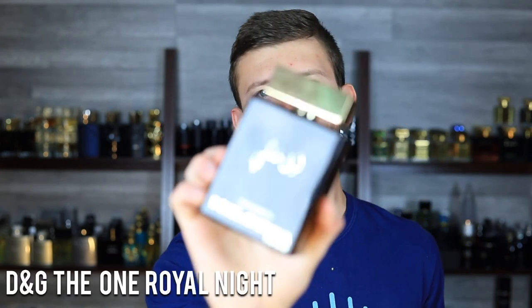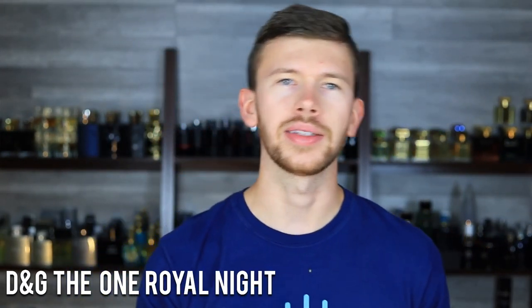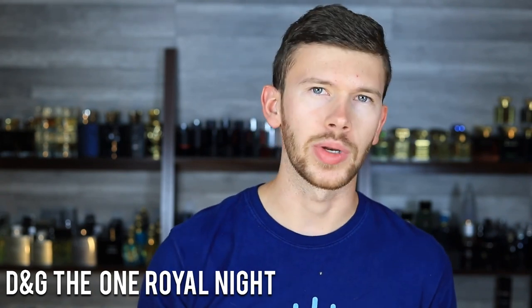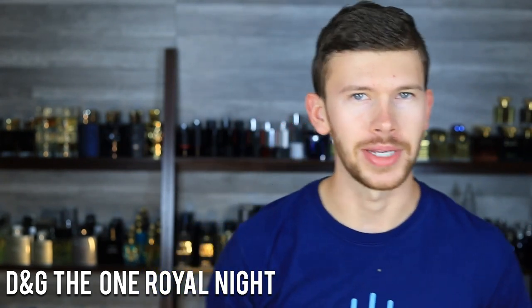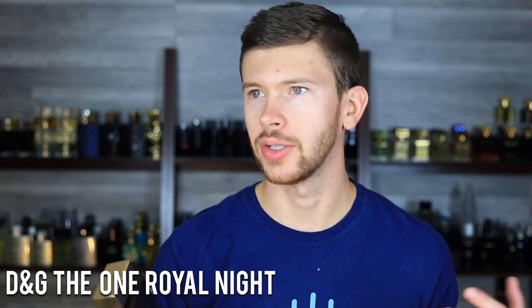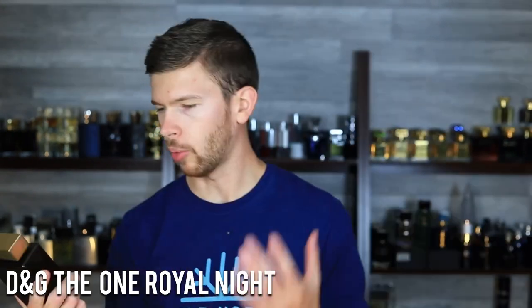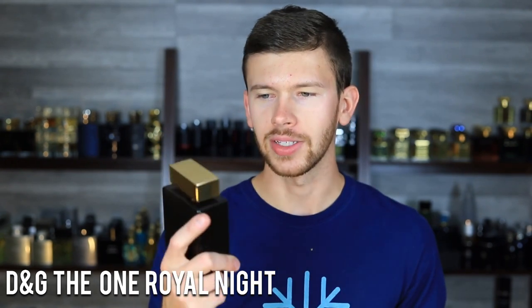Big fan of this one right here too — The One Royal Night by Dolce & Gabbana, one of their exclusive editions. This is basically The One DNA minus the tobacco, with more focus on sandalwood. It's creamier, more smooth, and significantly better performing than the EDT and the EDP. You can layer them to get the tobacco from the EDT or EDP with the stronger, longer-lasting base of this one, or wear it standalone. It's a bit more of a daily driver compared to the original two, which I tend to save for special occasions. This one I'll wear during the day in the fall time — it's a little more casual and easier to pull off all around.